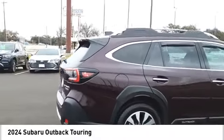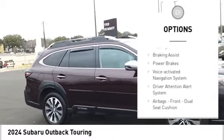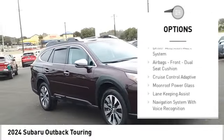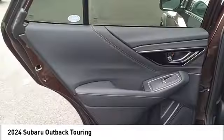Here are some of this vehicle's great options: power windows with safety reverse, hill descent control, active grill shutters, traction control, stability control, braking assist, and power brakes.